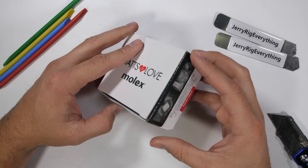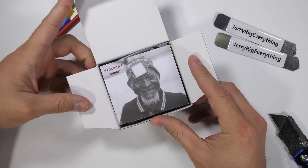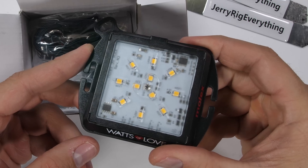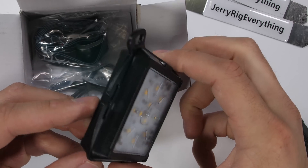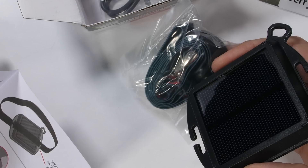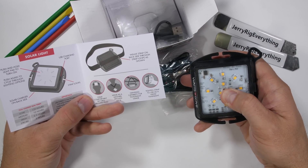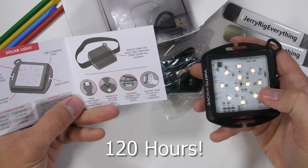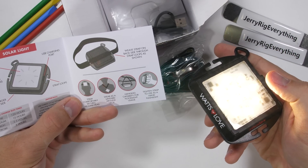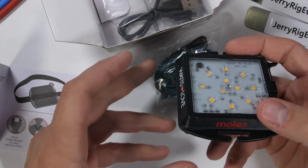LEDs have been around for quite a while now, but only through the combined advancements of battery technology and solar cells is a product like this currently possible. With multiple LEDs spread out on the front and a large solar panel on the back, this light is capable of turning into a headlamp, necklace, lantern, or wrist strap. After a full day's charge in the sun, it provides 120 hours of light on the lowest illumination setting — super impressive.